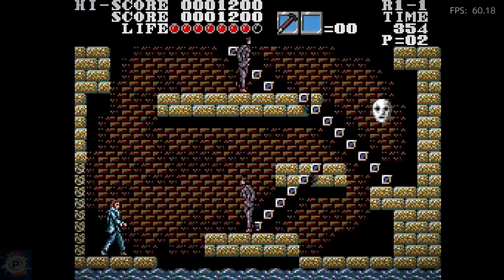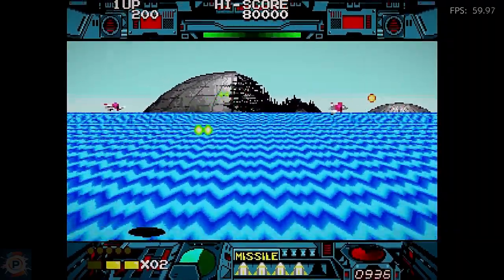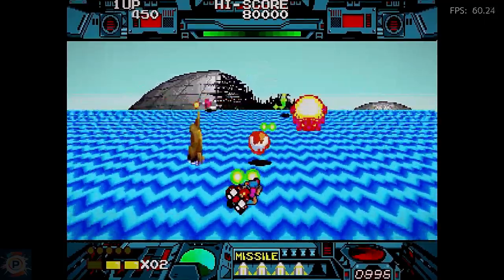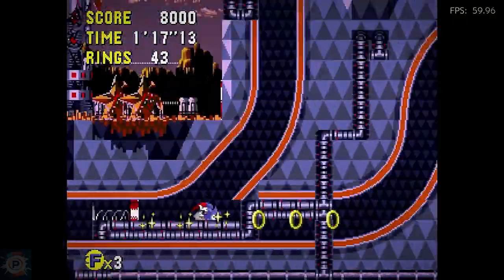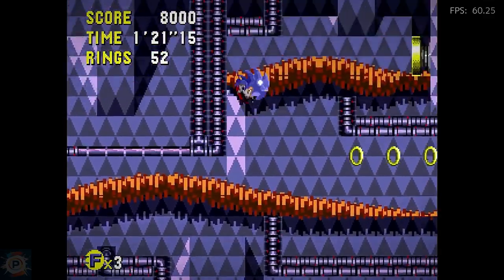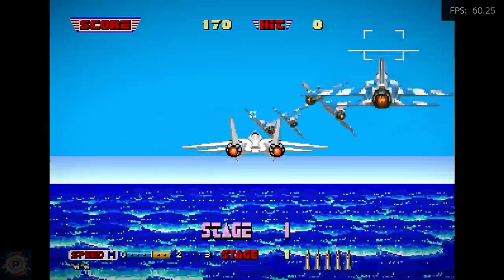Its emulation power shows that it is capable of emulating systems such as the N64, PSP, and Dreamcast at a reasonably good level, although performance may vary from game to game, especially for more demanding PSP titles. Sega Saturn performs precariously well in the vast majority of games.